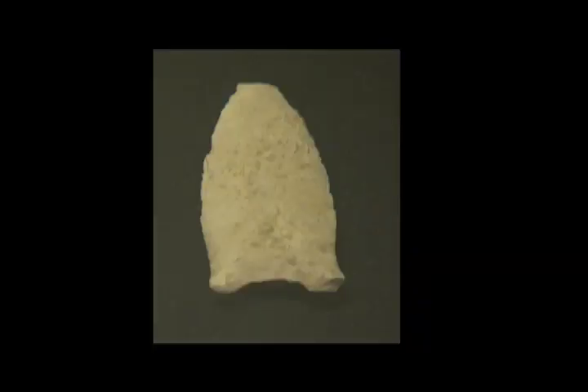One thing we're not finding so far in the lower levels is fluted points, which is another characteristic of Clovis. The fluted technology seems to have occurred in North America and not anywhere else — it's not shared with the Solutrean tradition, for the most part.